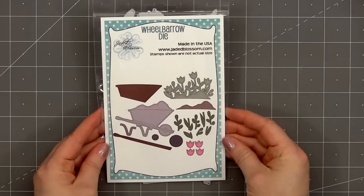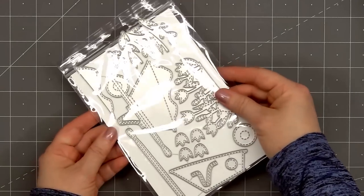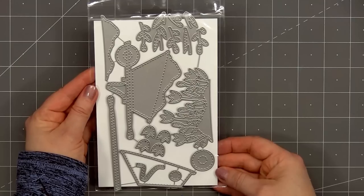The next item is a standalone die set called Wheelbarrow Die. This is a really fun set. It has the option of putting just the dirt inside the wheelbarrow, or you can also add the dirt with some beautiful tulips growing out of it. And it does fit nicely on an A2 size card with one of the gnomes.